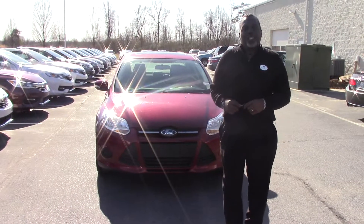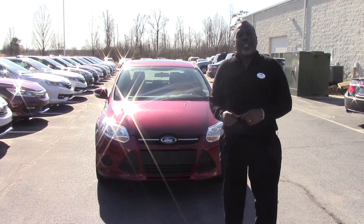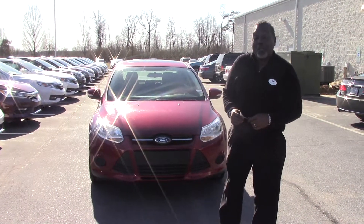Hi folks, it's Tony Smith here at Huber Vestal Honda. Thank you for checking out the link for HP9185A, this beautiful 2013 Ford Focus SE.